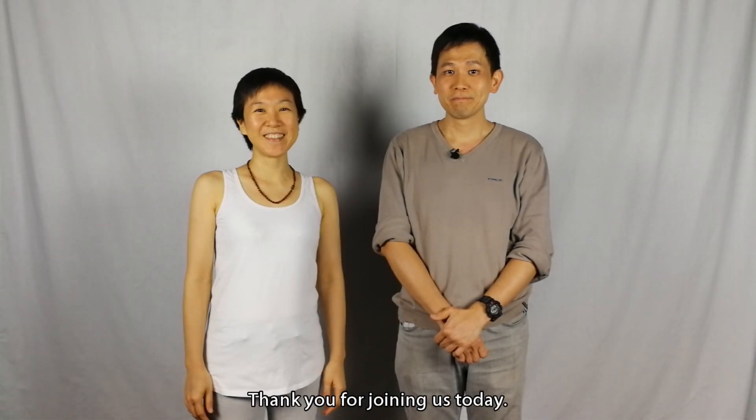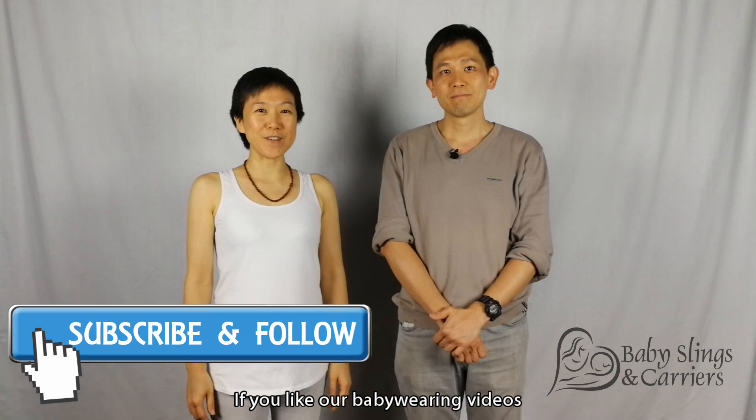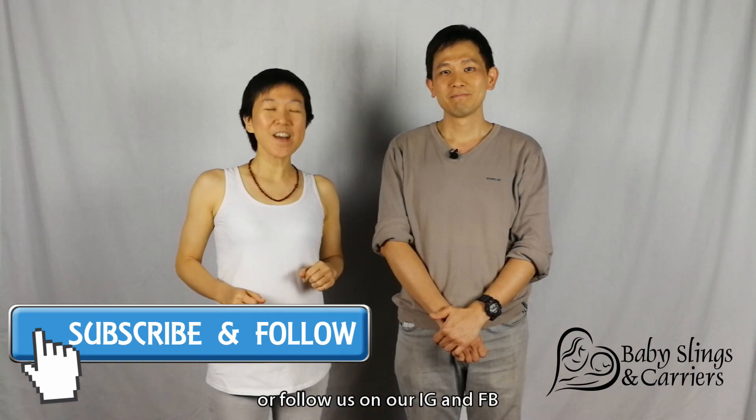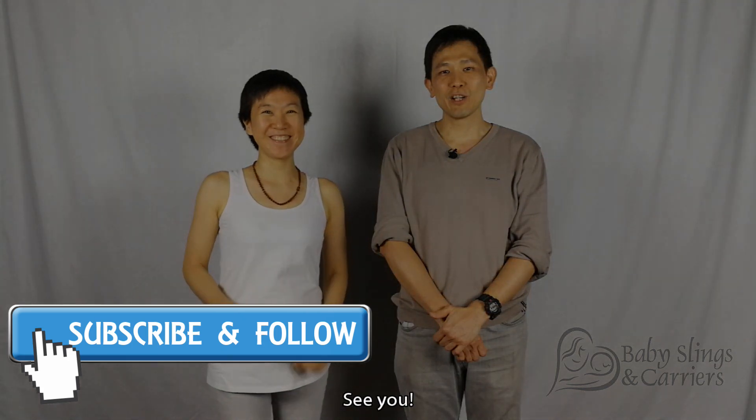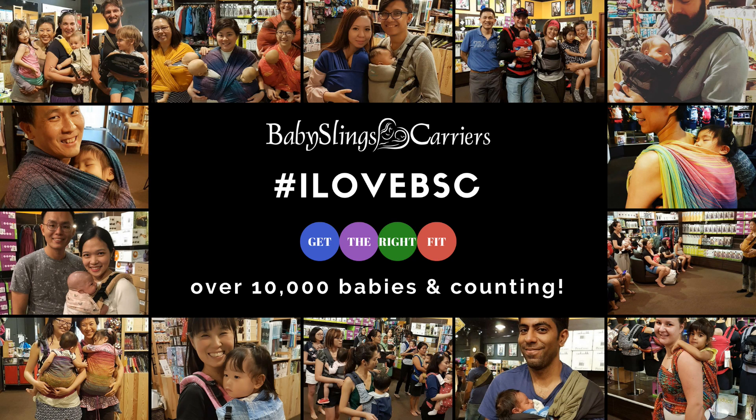So now, at least I hope today's session can help you understand hollow belt syndrome better and that it's useful for you. Thank you for joining us today. If you like our babywearing videos, please subscribe to our channel or follow us on our Instagram or Facebook for more information. Thank you, see you!